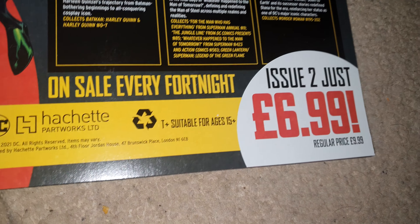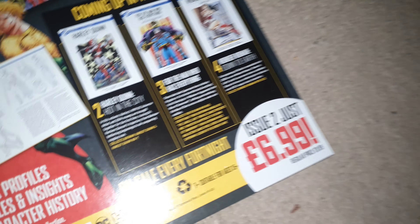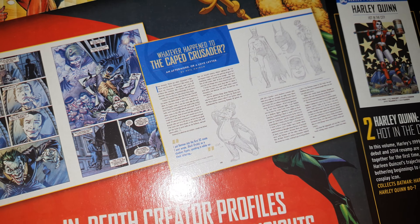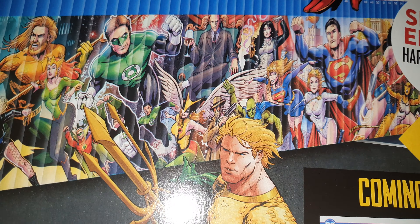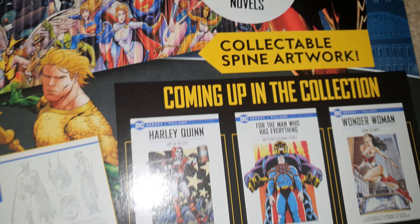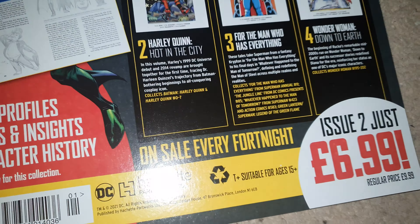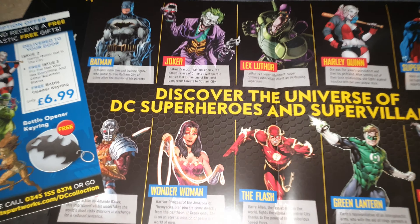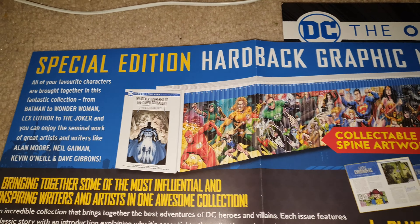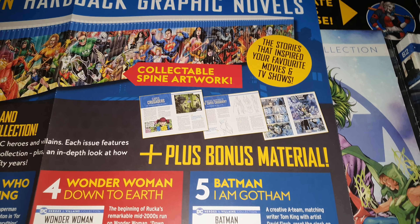That one looks quite good. It's on sale every fortnight — the Harley Quinn one is out now. I presume it has number one written on the side. Oh, it's 62 — I don't know if that's the last one. They have numbers written across the spines which makes a nice picture on the end when they're all lined up, I presume. So I've got one to keep and one to open — bear with me while I open them up.